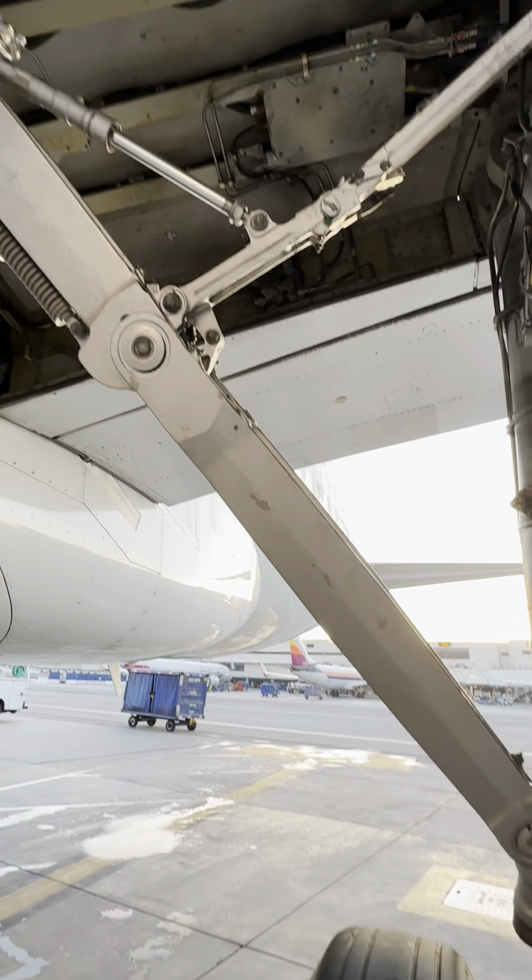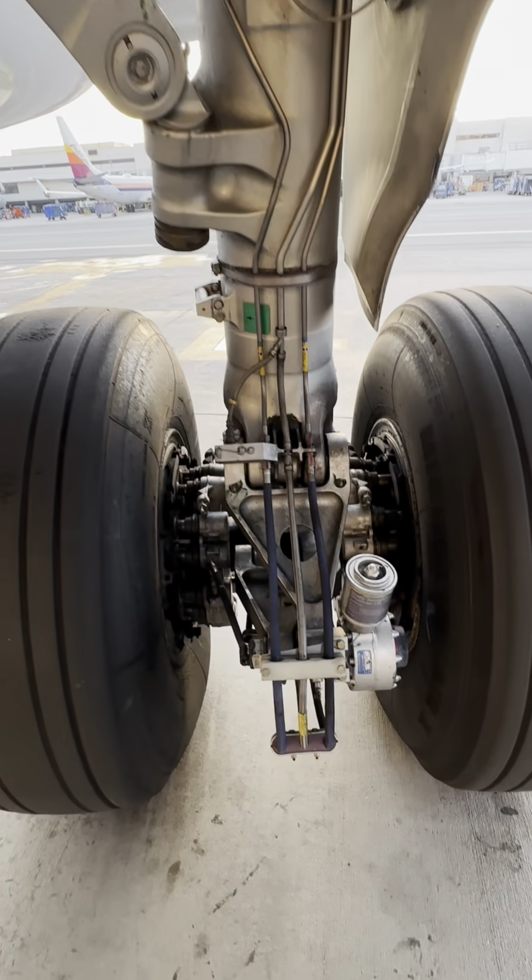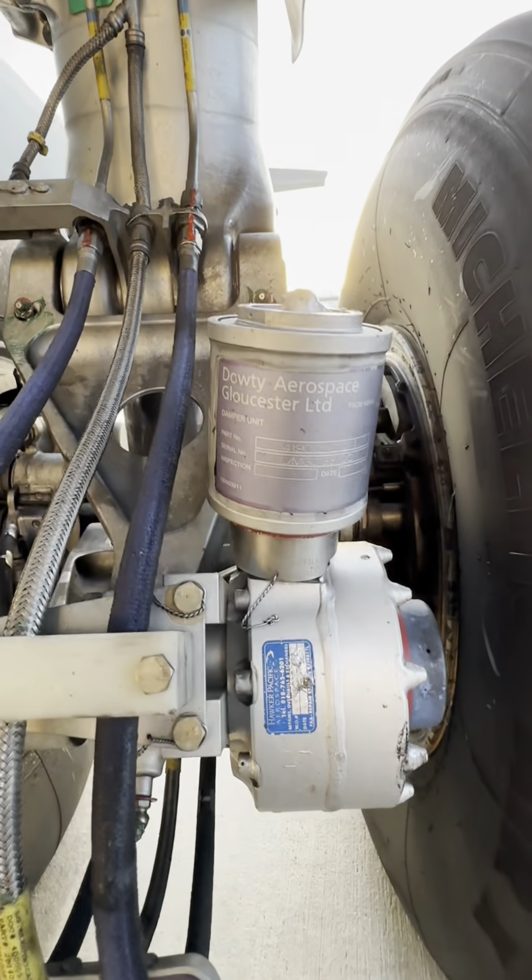Up top on that spar with the little components are the anti-skid components. It's basically like anti-lock brakes.